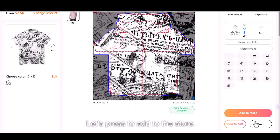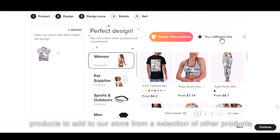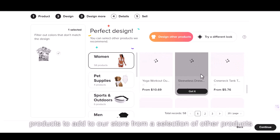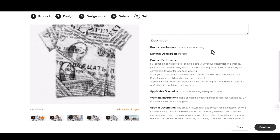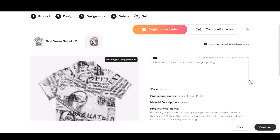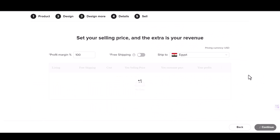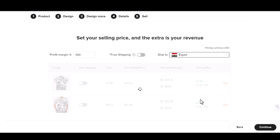Let's press to add to the store. This takes us to another slide where we can choose similar products to add to our store from a selection of other products. Choose the additional product and press continue. We will be faced with the product page, and as you can see, all the mock-up images are already created. Finally, we can add the shipping cost and the profit margin and confirm adding the product to our store. It's as simple as that.